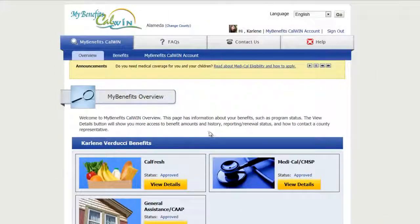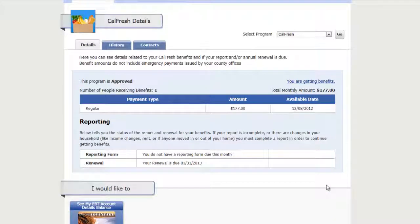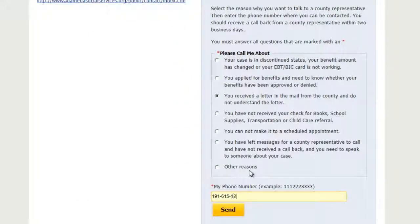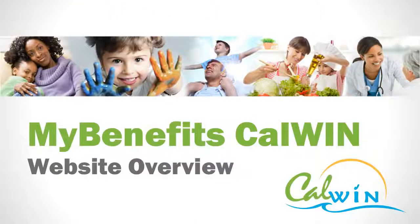For those already receiving assistance, MyBenefitsCalWin allows secure management of benefits. Clients can view their current status, determine information that may be required to complete, communicate, or send communication to a worker online. MyBenefitsCalWin is a one-stop website to apply for and manage public assistance benefits.